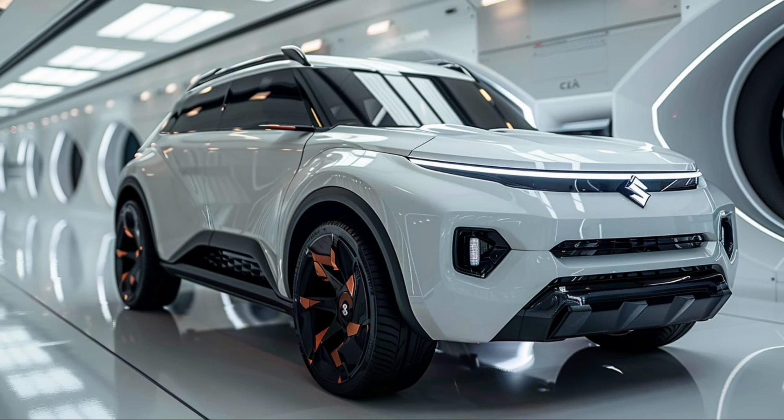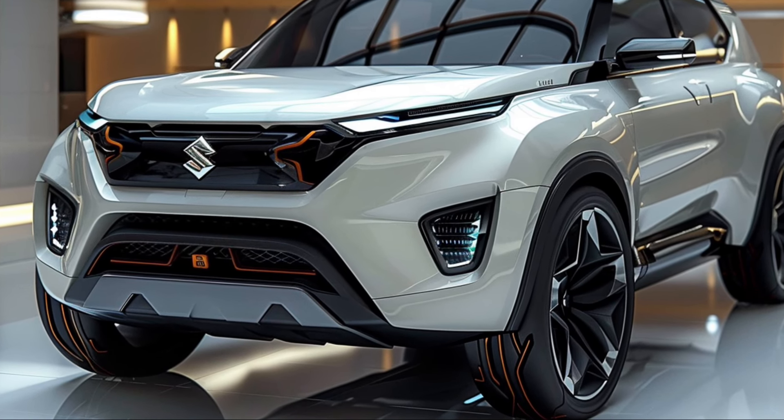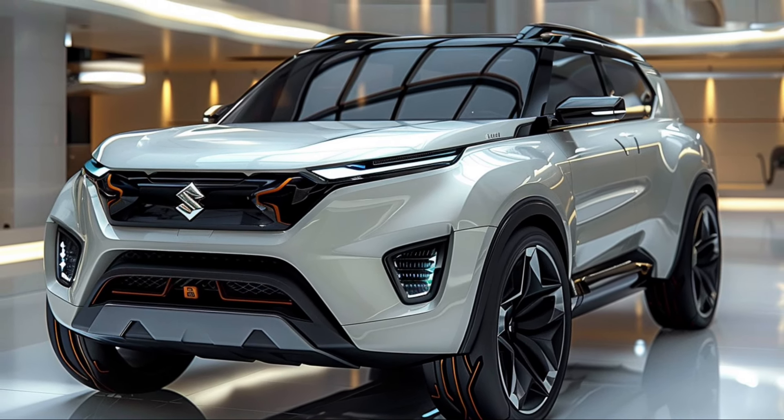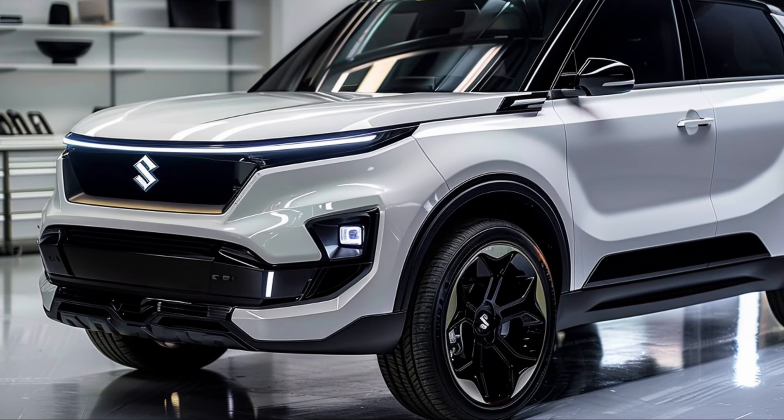The 2025 Suzuki Grand Vitara is more than just a vehicle — it's a lifestyle choice. Whether you're a family looking for space and safety, an adventurer seeking versatility, or someone who simply enjoys a refined driving experience, the Grand Vitara delivers on all fronts.